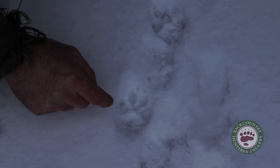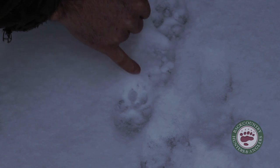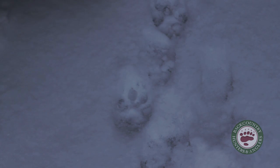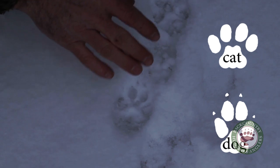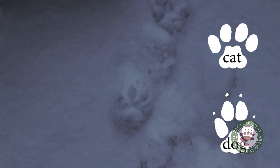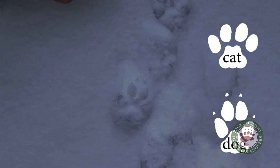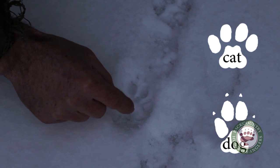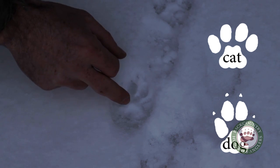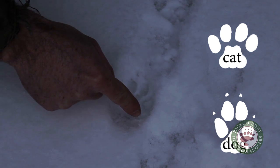You might be asking yourself, how do I know this is a coyote and not a bobcat? There are a couple of things I'm looking for. One is claws — you can see that claws are registering in these tracks. That's a good indicator, but it's not a dead giveaway because sometimes on a cat track, claws will register depending on the terrain and what the cat's doing. One dead giveaway that this is a canine and not a cat is the shape of this palm — the plantar pad right here, the interdigital pad. On a canine, the front of this track will have a single lobe, and on a cat track there'll be two lobes.